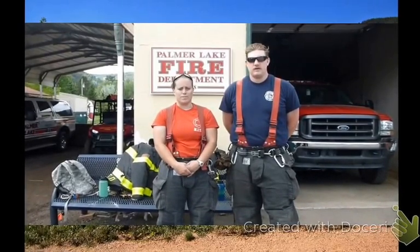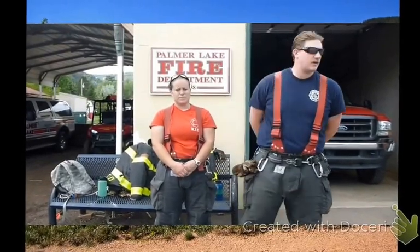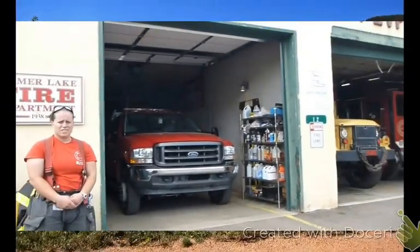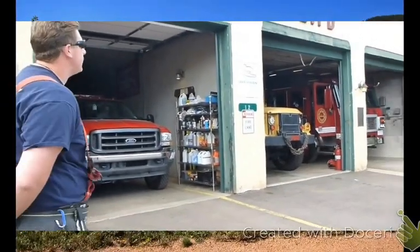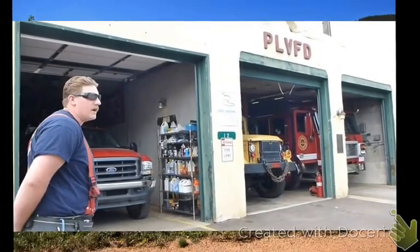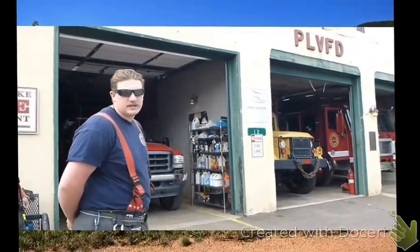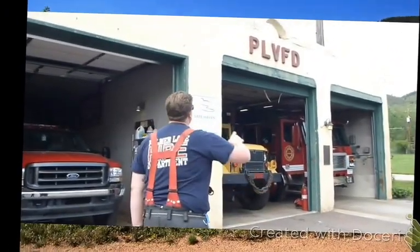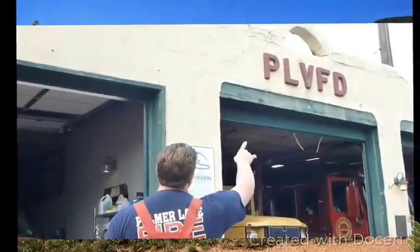My name is Wes Nishak. I am a lieutenant with Palmer Lake Fire Department. My name is Kelly E. Hart. I am a firefighter with Palmer Lake Fire Department. Today I want to take you on a little tour of our station. It was built in 1938 and then we had an addition added on in 1963-64.